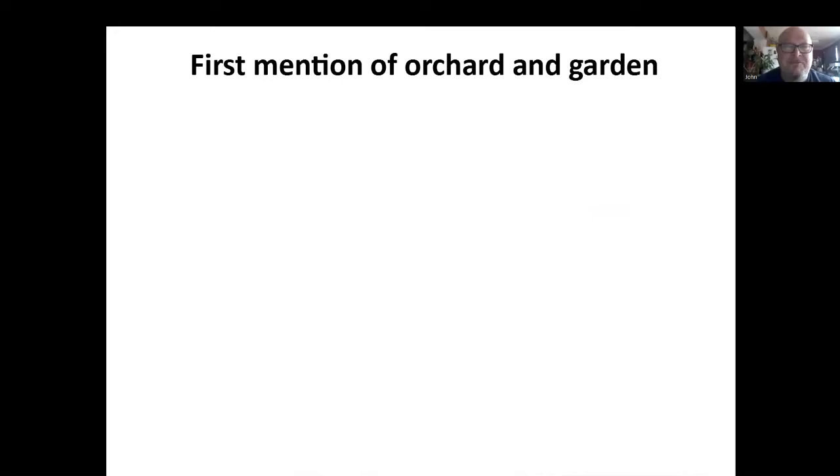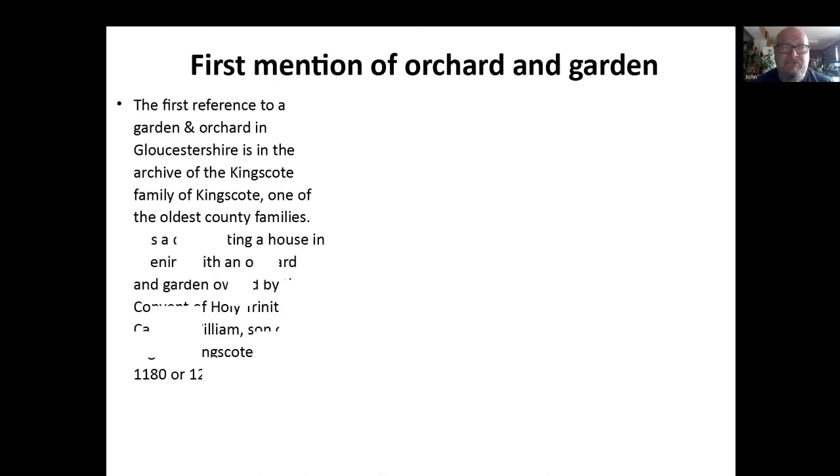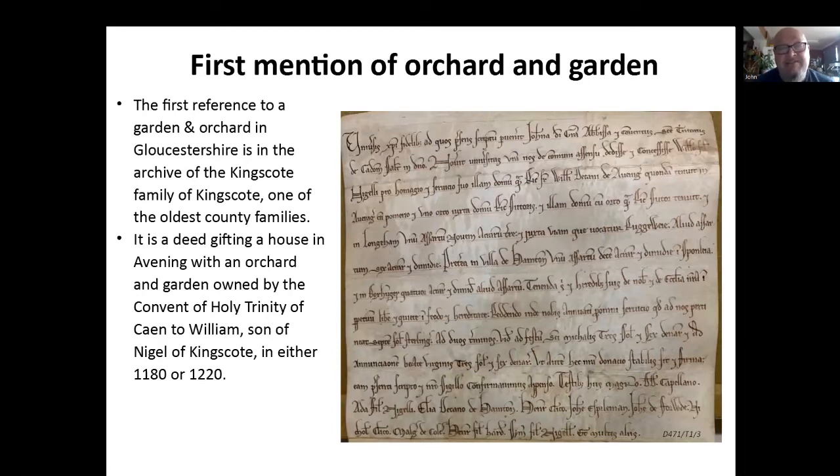The first mention of an orchard and garden we have in the archives is in the archive of the Kingscote family of Kingscote, down in the south of the county. They're one of the oldest families in Gloucestershire. It's a deed gifting a house, and the house has an orchard and garden. The whole place was owned by the Convent of Holy Trinity of Caen in France, and it was gifted by the abbess to William, son of Nigel of Kingscote, in either 1180 or 1220 — we're not quite sure. The document itself is undated, but we know there are two abbesses called Joan, and the first one was 1180, the second one 1220, so it's around that period.